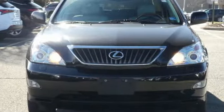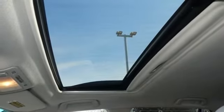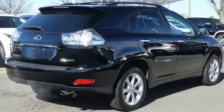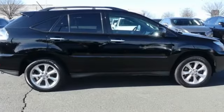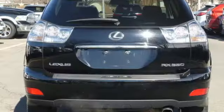AM FM Stereo, Auto Dimming Mirrors, Dual Zone Climate Control, Auto Dimming Rear View Mirror, Power Windows, Leather Bucket Seats, V6 Engine, Aluminum Wheels, Gas Pressurized Shocks, and Power Heated Mirrors.